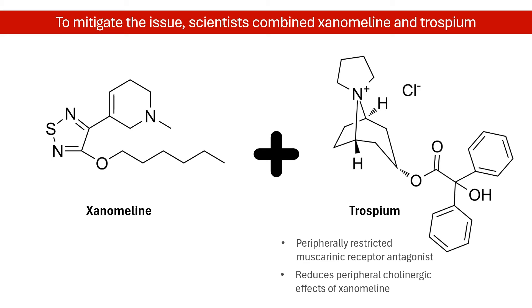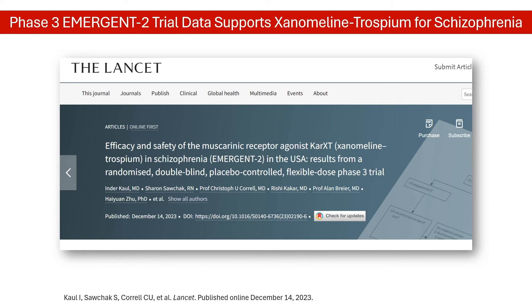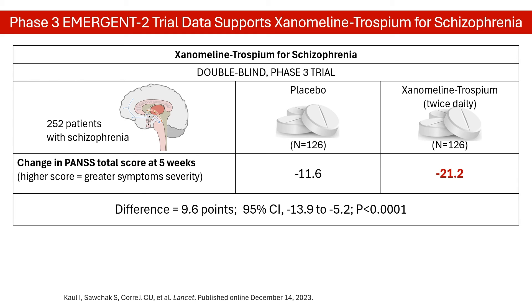Clinical trials of the xenomaline-trospium combination are underway. In the latest update, as of December 2023, the Lancet published the peer-reviewed data from the Phase III Emergent II trial. The findings showed how the xenomaline-trospium combination significantly reduces positive and negative symptoms in adults with schizophrenia.